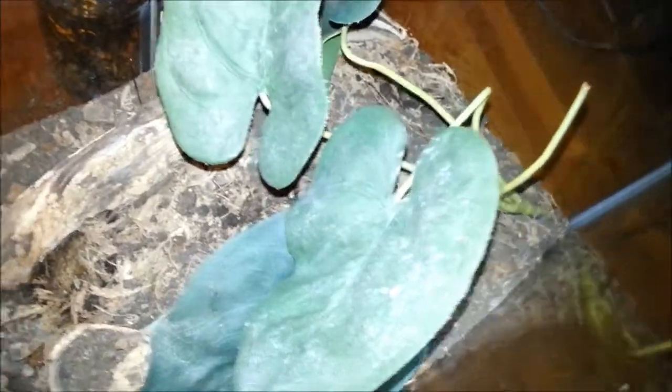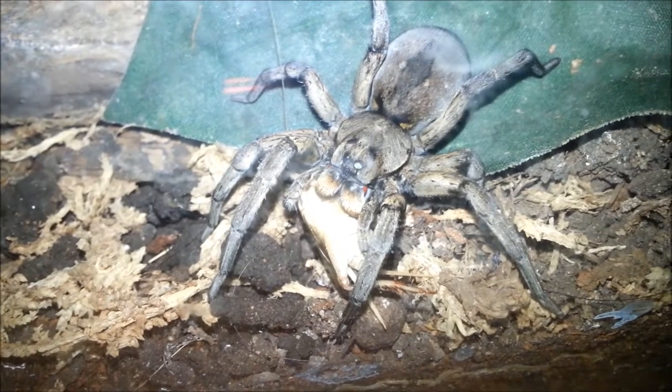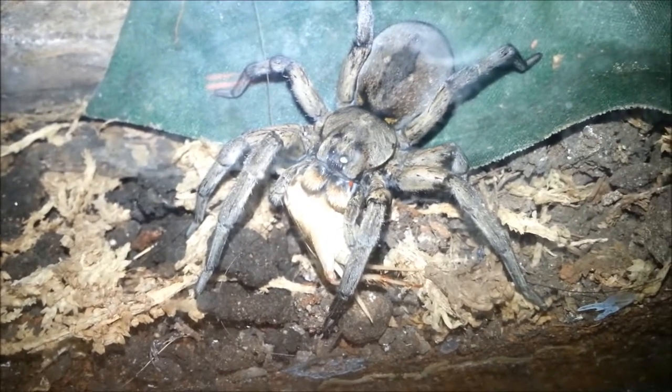Very lovely Carolinensis. This is her enclosure — water dish, fake plants. Her burrow is somewhere in there. You can see it's right there. Very interesting entry indeed. Alright guys, thanks for watching this update video.